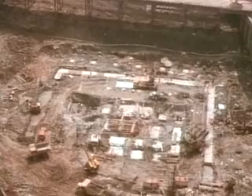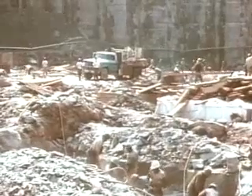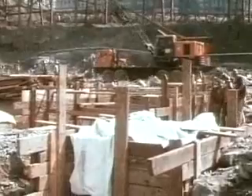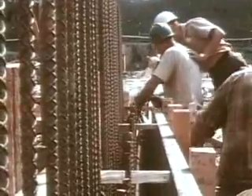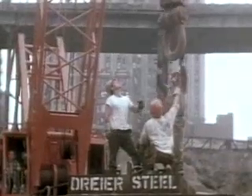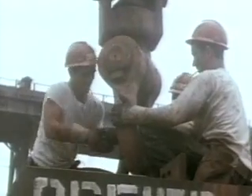Throughout construction, the PATH trains carried 130,000 commuters daily. At no point was service interrupted. Seven stories down, bedrock was finally reached. Foundations for the towers could now be prepared. Concrete footings were formed and poured into bedrock. Massive assemblies of steel beams, called grillages, were laid on these footings. Each grillage would anchor one of the load-bearing tower columns.